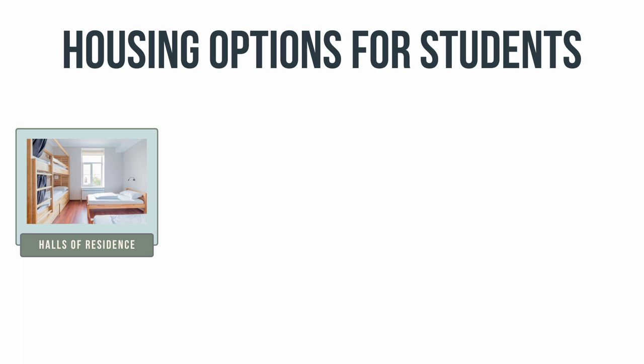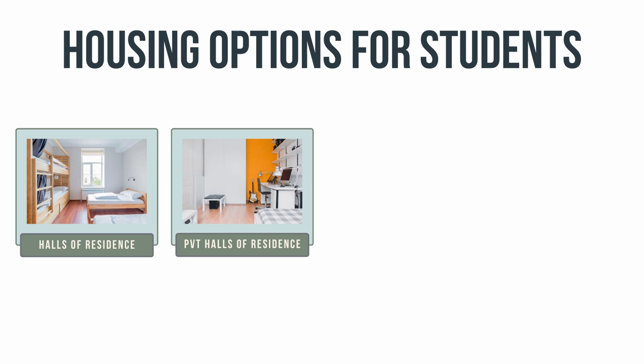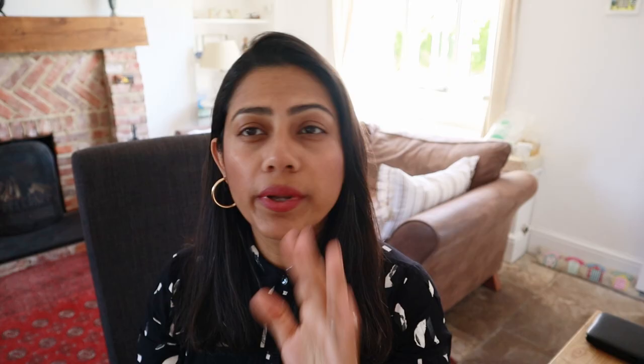The second point is to find out which of these options is the most suitable for you. In general, there are four main options. You can live in university managed accommodation, which is typically halls of residence. You can have privately owned halls of residence. You can live with other students in a privately rented house or flat, or at home or with friends or family if you've got any in the UK.